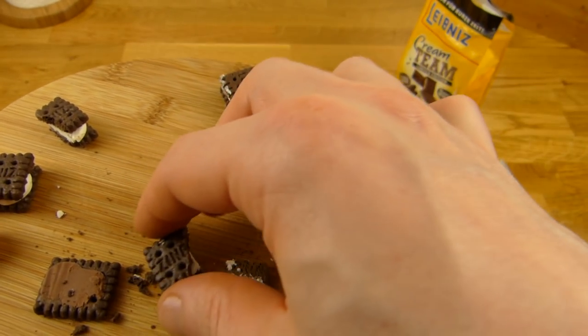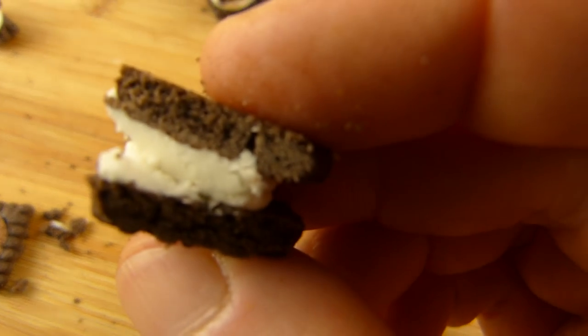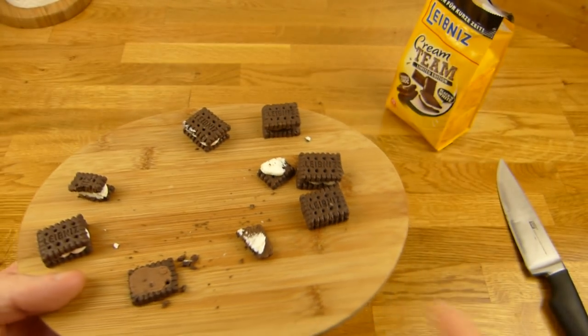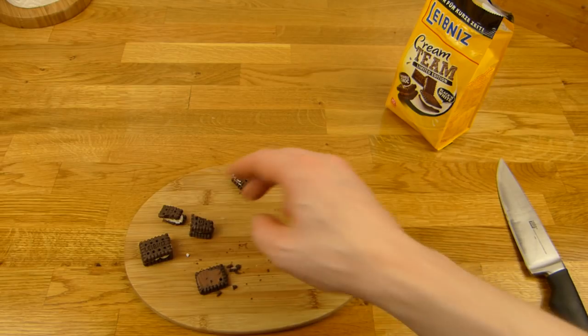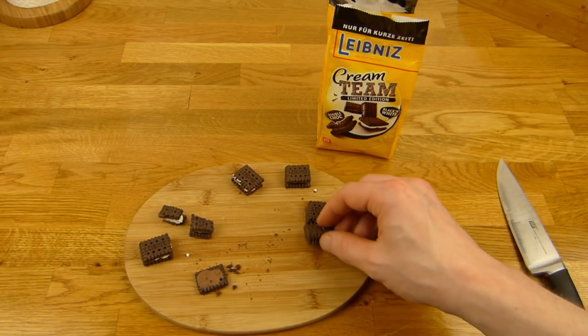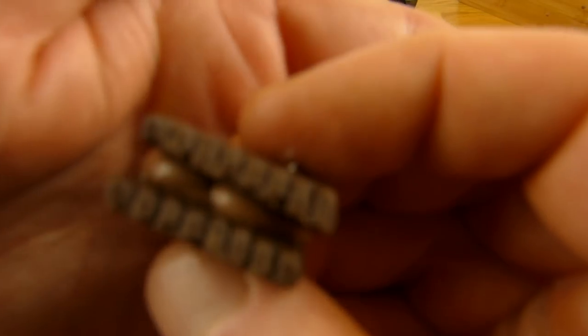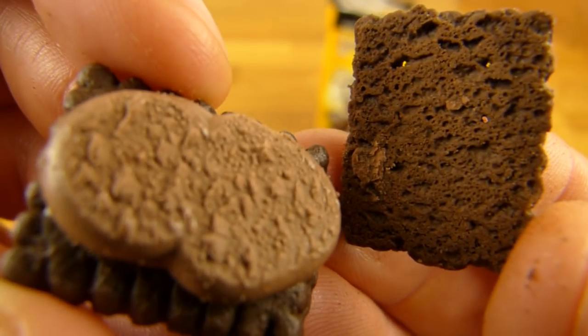Super stark. Man sollte sie natürlich nicht schneiden, hier ist ein geschnittener. Der ist auch ein bisschen süß, die weiße Version. Black & White — und dann gibt es noch Double Choc.